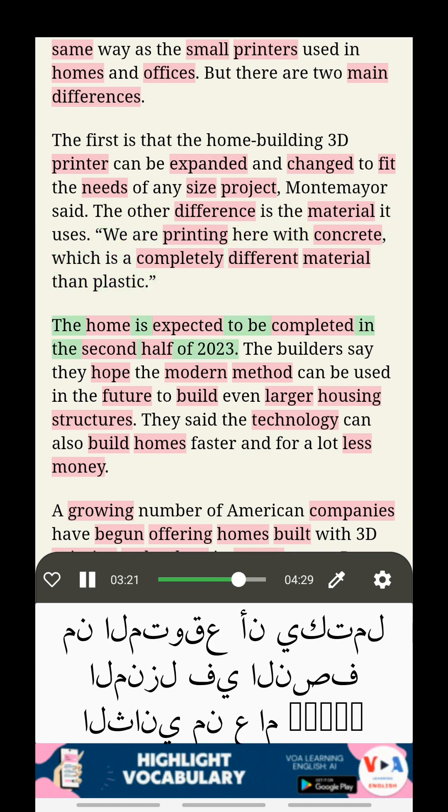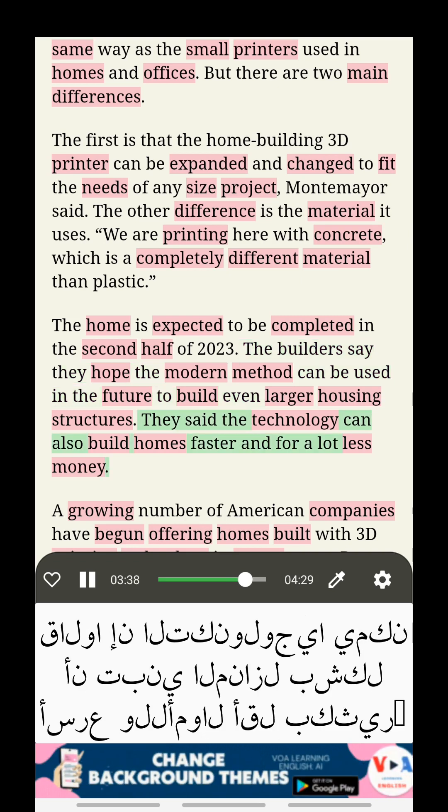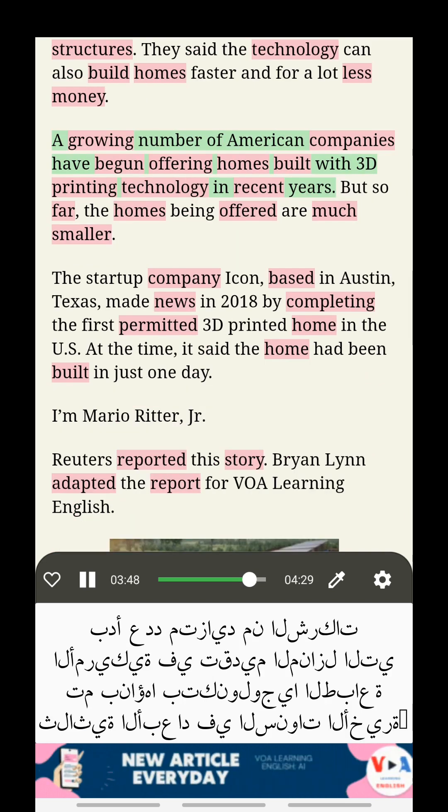The home is expected to be completed in the second half of 2023. The builders say they hope the modern method can be used in the future to build even larger housing structures. They said the technology can also build homes faster and for a lot less money. A growing number of American companies have begun offering homes built with 3D printing technology in recent years.